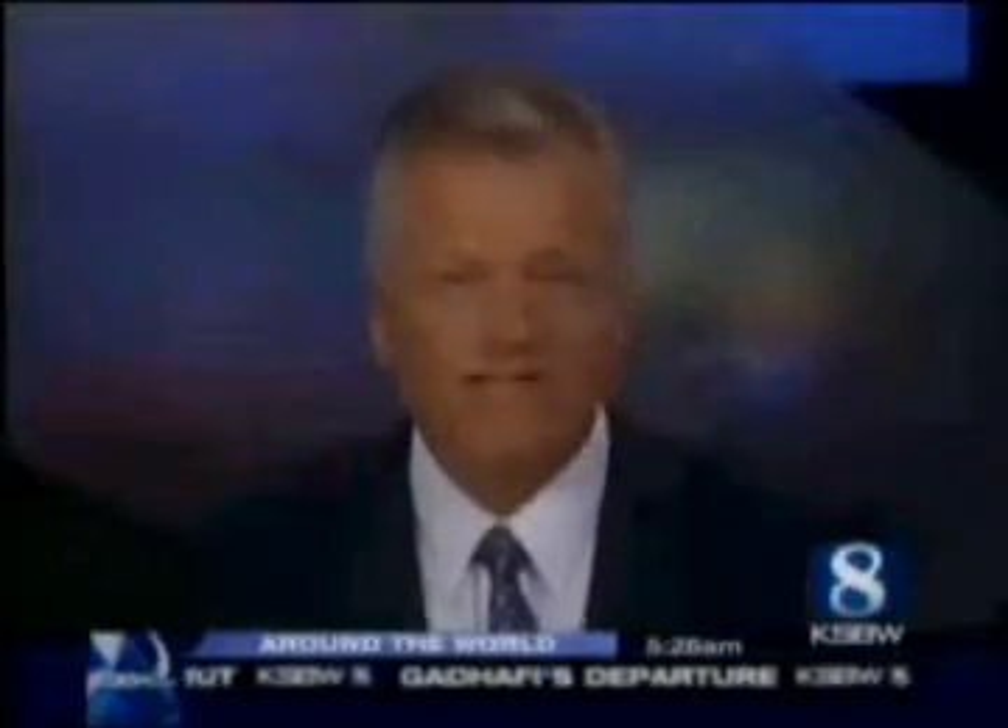Until next time, I'm PC Mike Wendland for NBC News. PC Mike Wendland going ballistic.